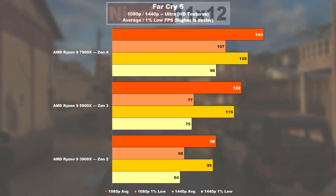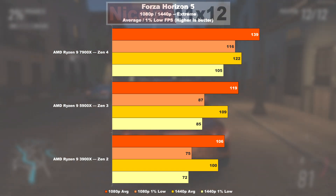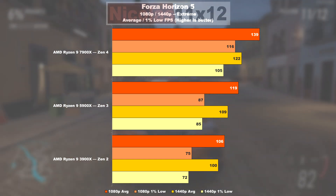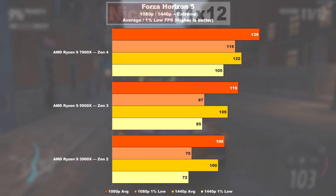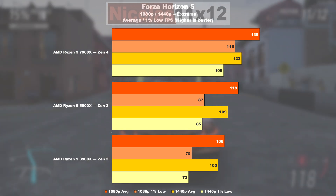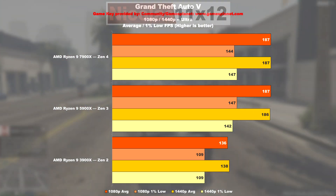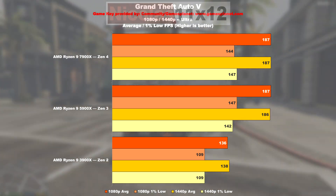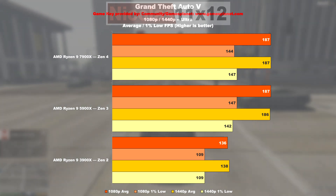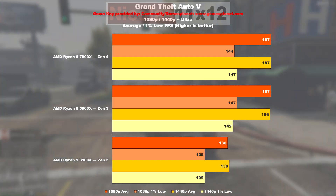In Forza Horizon 5 all three CPUs seem to be doing fairly well. Nonetheless, the 5900X on average offers 12% higher FPS over the 3900X, with 1% lows improved by 16%. The 7900X seems to be racing 17% faster than the 5900X in terms of frame rate, with a noteworthy 33% improvement in the 1% lows. GTA 5 makes it fairly obvious a 3900X is a clear CPU bottleneck here — Zen 3 and 4 deliver pretty much comparable results, with the 5900X being almost 38% faster over a 3900X, and 35% faster in 1% lows.